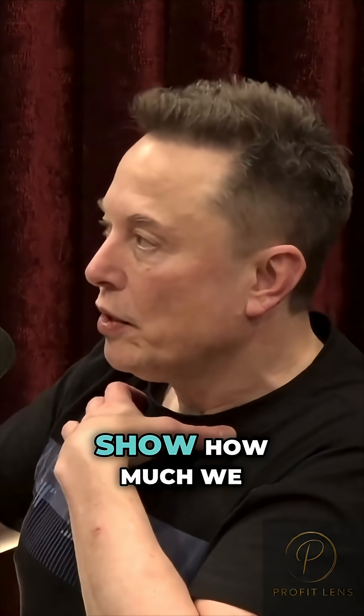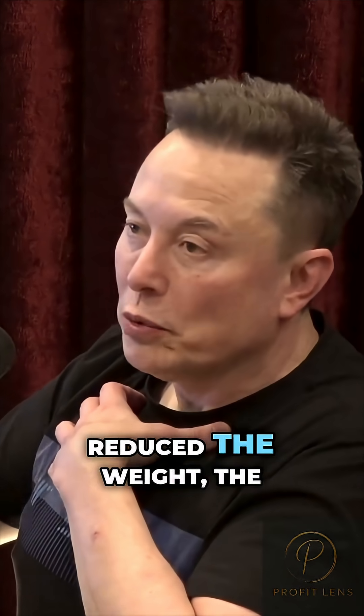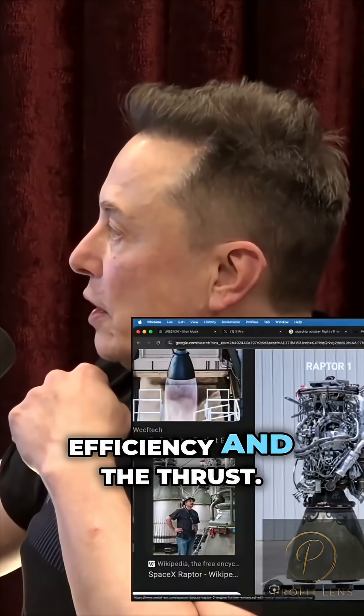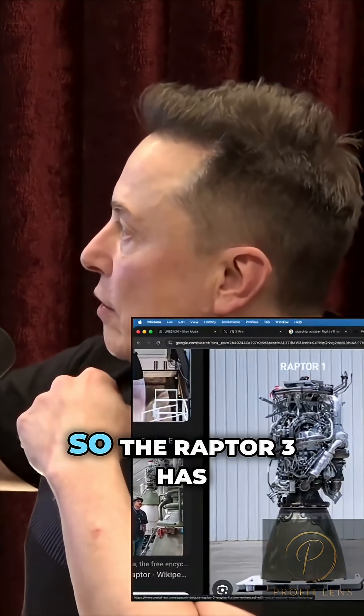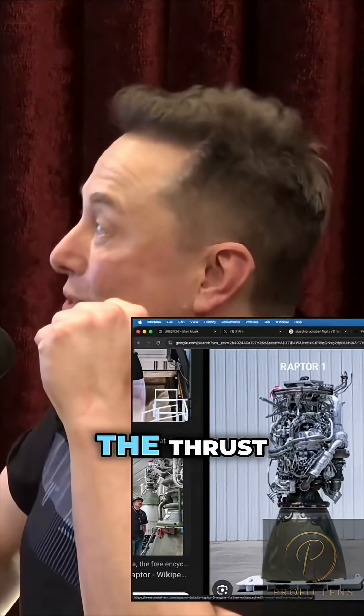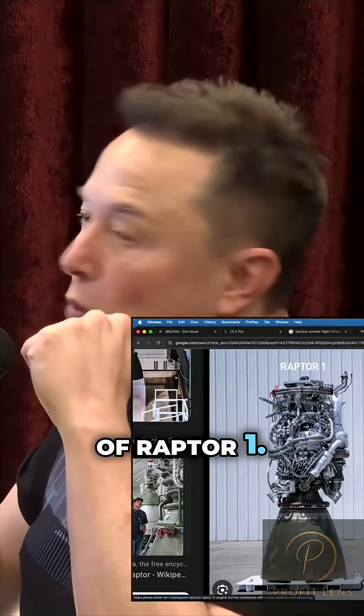We should probably put a plaque there to also show how much we reduced the weight, the cost, and improved the efficiency and the thrust. The Raptor 3 has almost twice the thrust of Raptor 1.